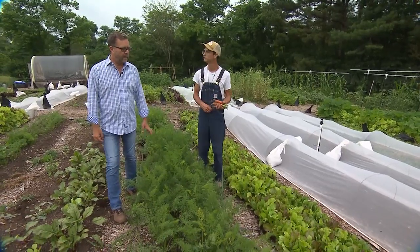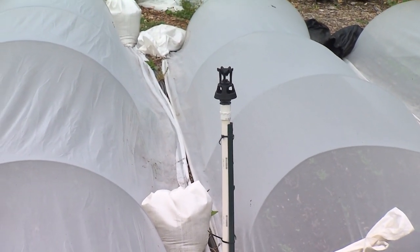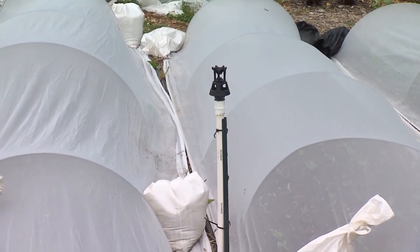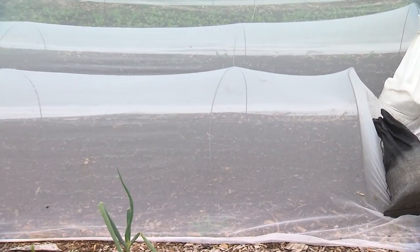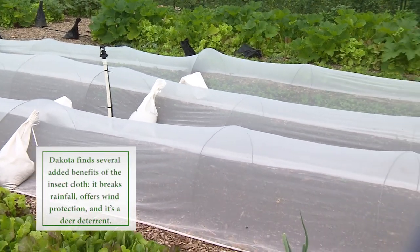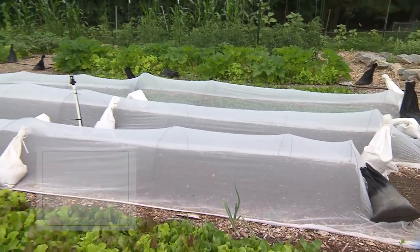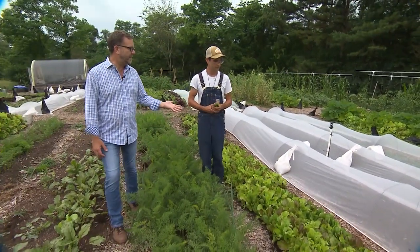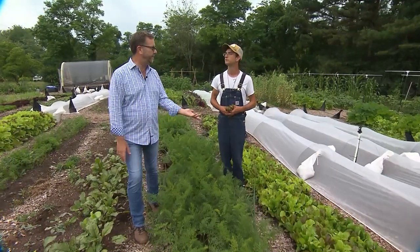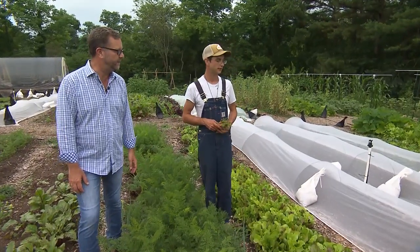And we had lettuce all last year — even through August. You are using some row covers here in your operation. Is that primarily for insect control? This is insect netting. We use it mostly on brassicas to control for flea beetles. We don't use any sprays or anything here, so this is kind of like our form of spraying — using these insect nettings. They're an extremely tight weave, so thrips and flea beetles that are very tiny, even aphids can't get in. And on brassicas — your cabbages, broccoli, and cauliflower — it also keeps the cabbage loopers off, so you don't get the little green cabbage worms.